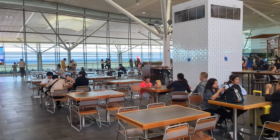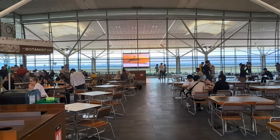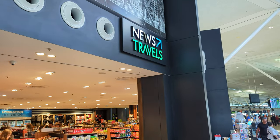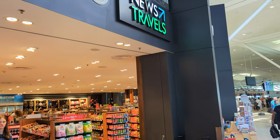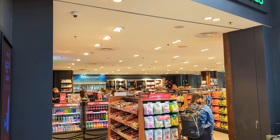We've also got a nice big seating area where you can sit down and have a meal. There are also news agents and travel agents — everything you might need to stock up before your flight, but you'll definitely be paying those airport prices.